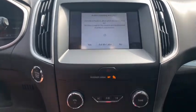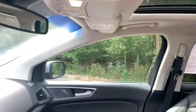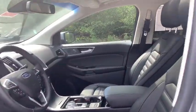Four-wheel disc brakes, center armrest, cold weather package, heated steering wheel, rear window defroster, electronic stability control, fog lights, compass, power windows.